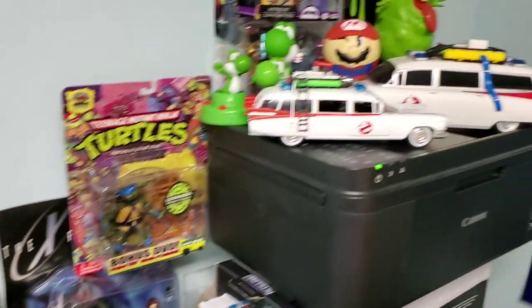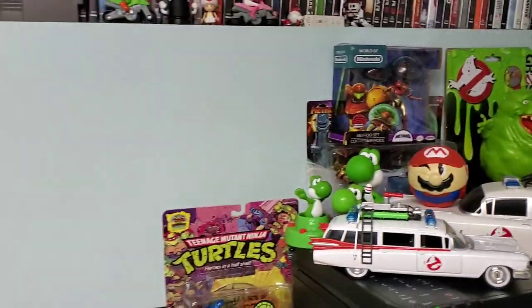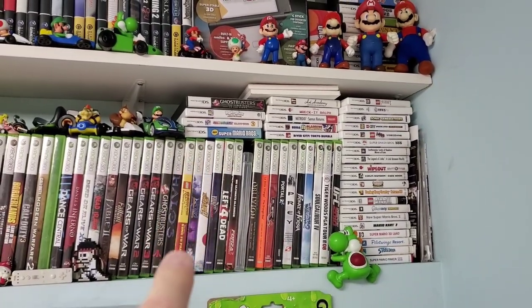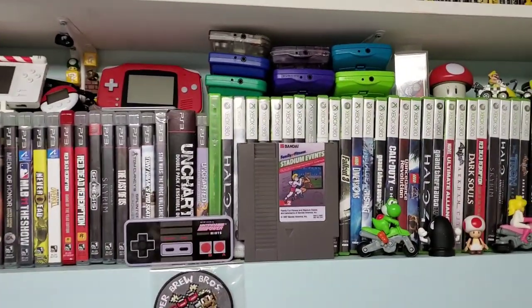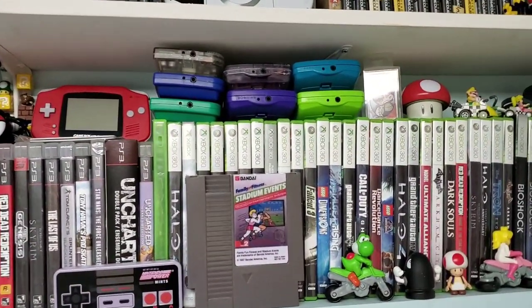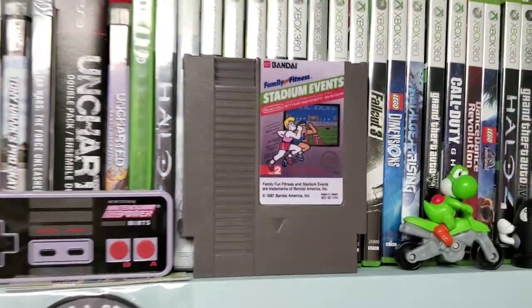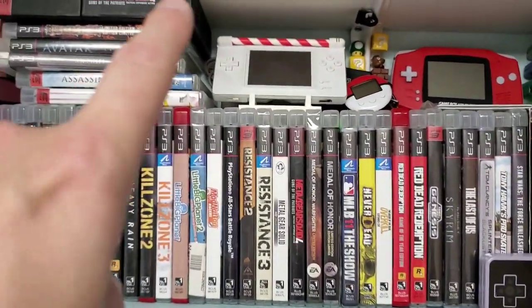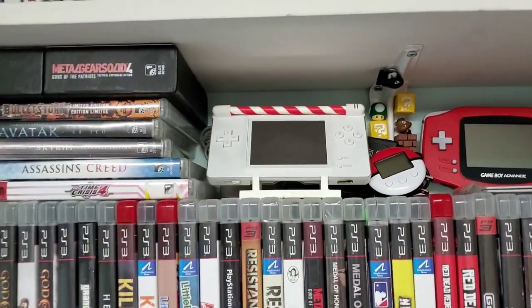I have some vintage Nintendo books here that I just got for Christmas. A little Drake overseeing everything. Some vintage toys: Half-Life, Ninja Turtles, X-Files Scully. More Ghostbusters stuff, some Metroid. And then we'll talk about the games — shelving is going to become really important here. I have my 3DS collection, some DS titles in there. Xbox 360 games. Game Boy Colors and Game Boy Pockets — unfortunately not on display, just tucked away. Look at that — Stadium Events! That's legit.